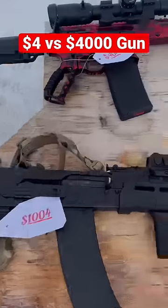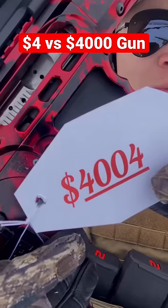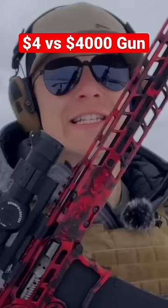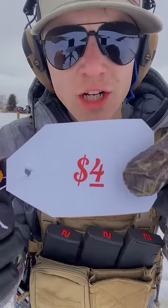A $4 gun versus a $4,000 gun. You're going to want to see this because this $4,000 gun is an absolute stunner. All these guns are going to be rated on looks, and these water bottles will be our tests. First up, our $4 gun.